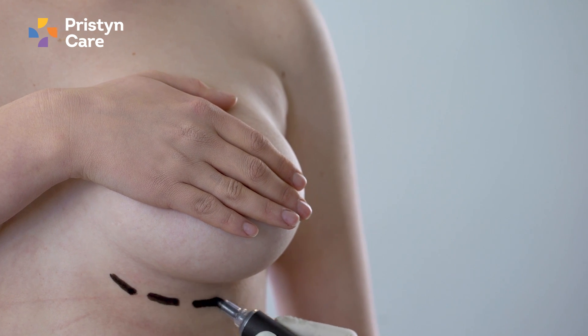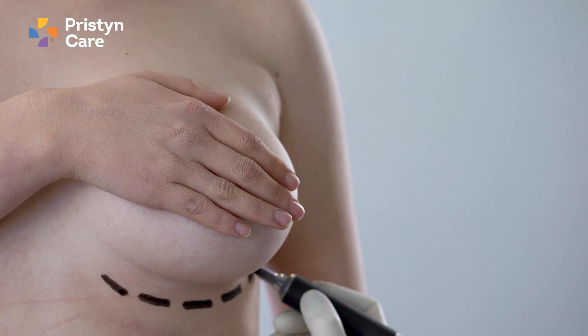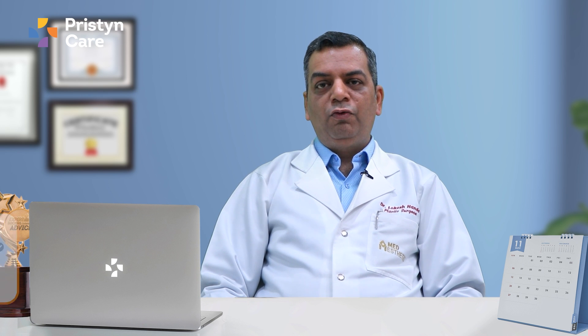The breast reduction procedure is advisable in females with very heavy, large, and saggy breasts, who also seek cosmetic enhancement. The third procedure is the breast lift. Breast lift is done in patients who have very saggy breasts — where the nipple is falling below the breast fold. There are various grades for saggy breasts: grade 1, 2, and 3. Grade 3 is the extreme, where the nipple is pointing downwards and is quite below the breast fold.